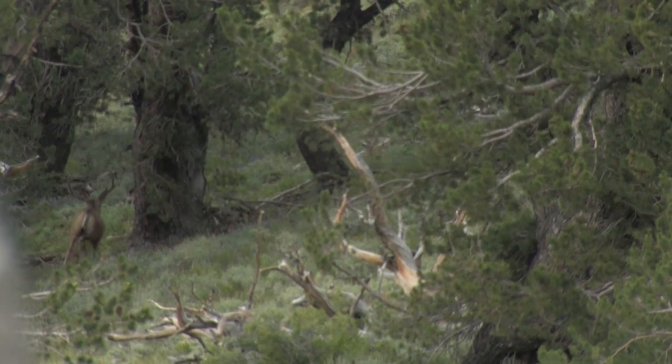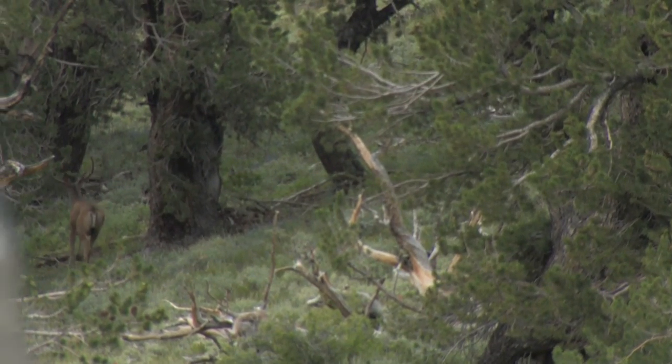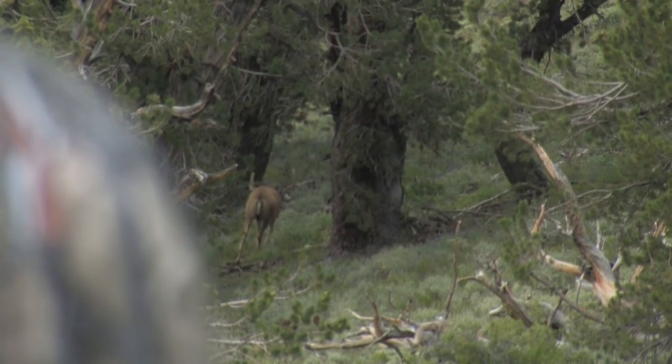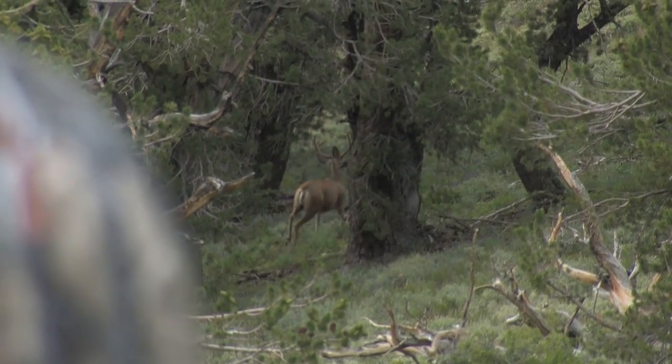Those are two different deer. One's a nice 4 point, like 21, 22 inches. That one's a wider 3 point. I thought we saw 3 bucks this evening. Yeah, that's hot. I'm excited now. Tell that biologist that there are some deer here.